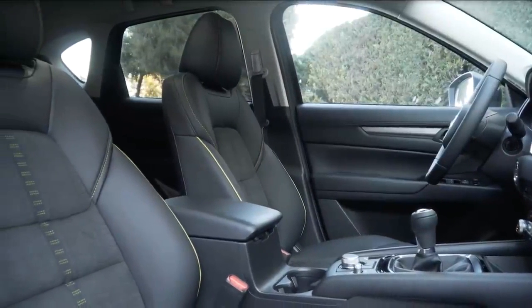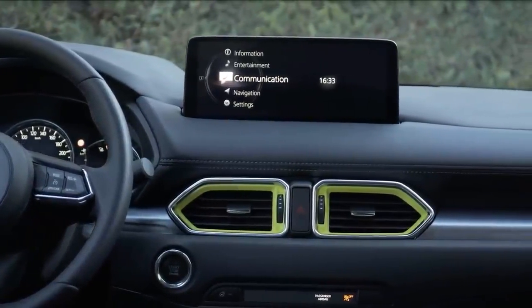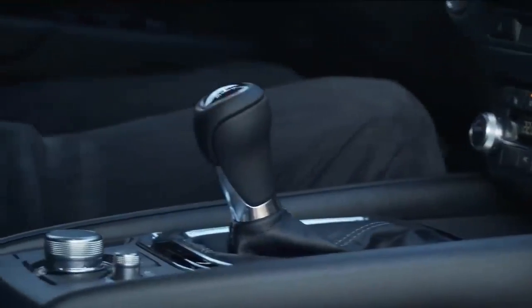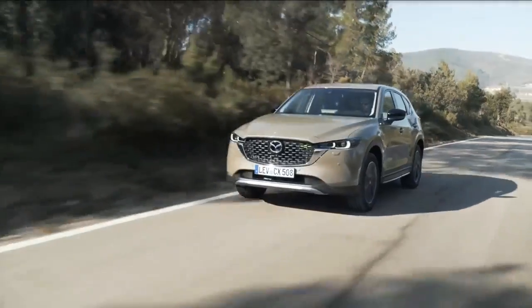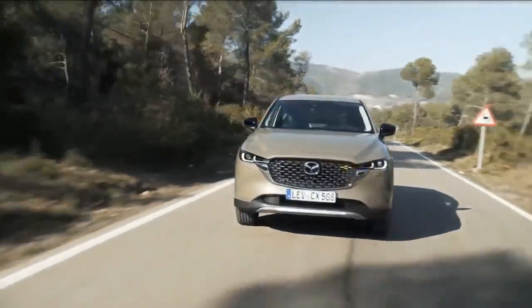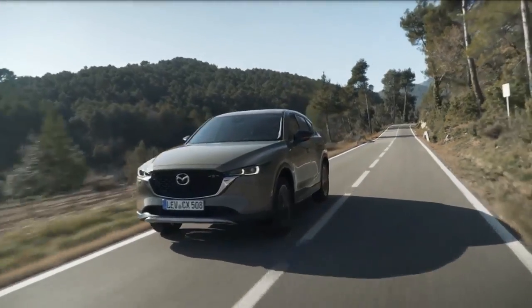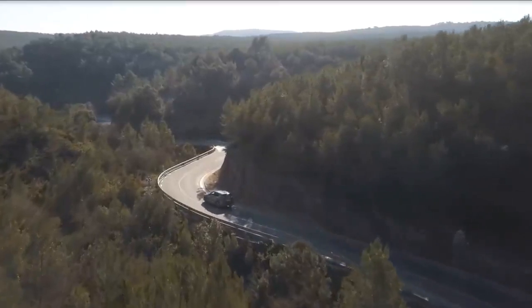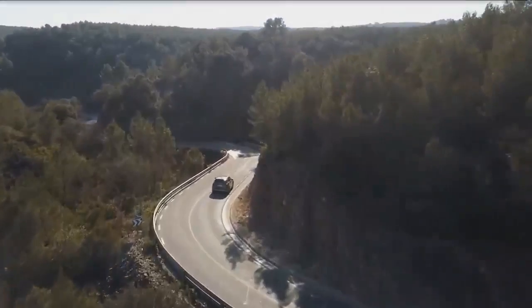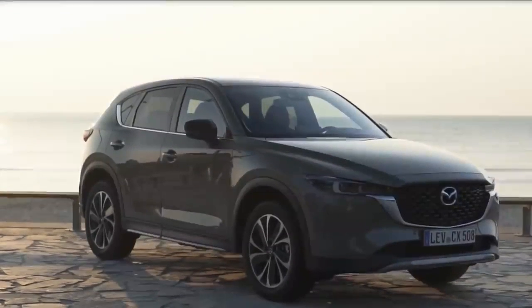Mazda recently announced significant enhancements to the Mazda CX-5. These thoughtful updates elevate the vehicle's elegant design and further refine the engaging driving experience, which all help improve upon the crossover SUV's appeal. In addition, all 2022 CX-5 models will have standard i-Active all-wheel drive. The CX-5 is an important vehicle for Mazda and has earned high praise by many, which has helped it become the brand's best-selling vehicle.